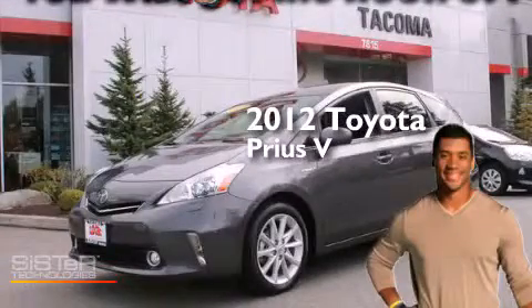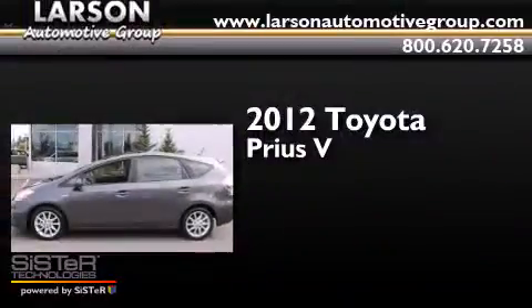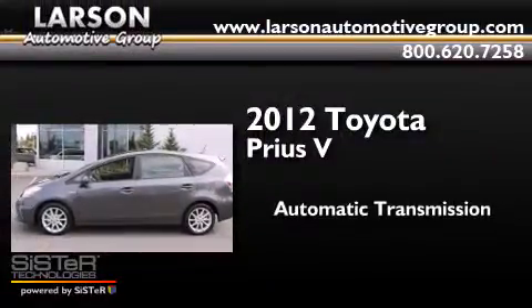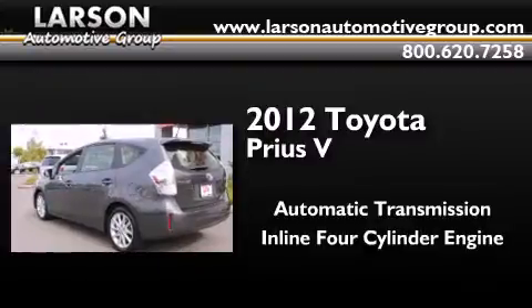This is a certified pre-owned 2012 Toyota Prius V. This four-door sedan has an automatic transmission and an inline four-cylinder engine.